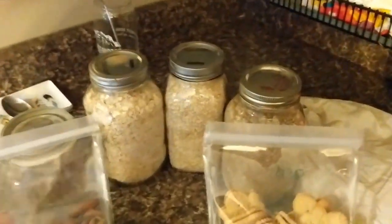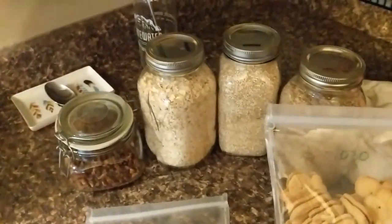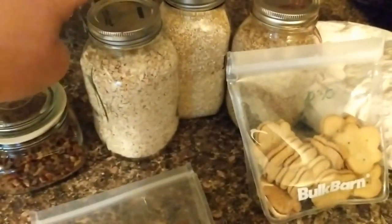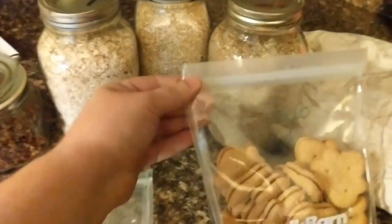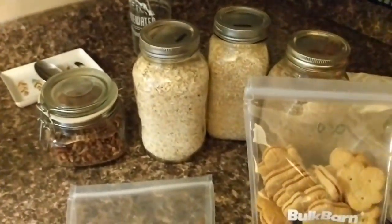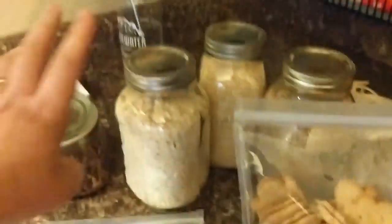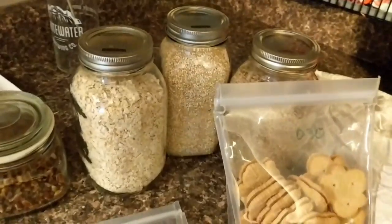So my first stop was Bulk Barn. If you do not know, Bulk Barn has a reusable container program. You can either buy their containers or you can actually bring in your own as long as they are clean, and they're allowed to write on them with a wax marker. You go up to the front, they weigh all of your containers, write the number on top, and then you go and fill your stuff up. I love these little reusable bags because they're great for actually storing the product. The only one I'm going to take out is the oats — I just needed a little bit more oats, so I'll add this to my big container of oats.